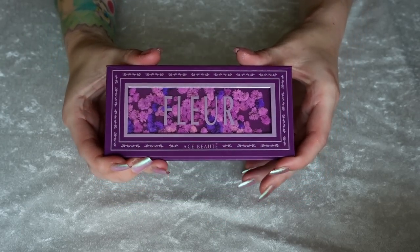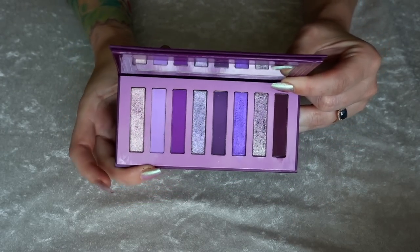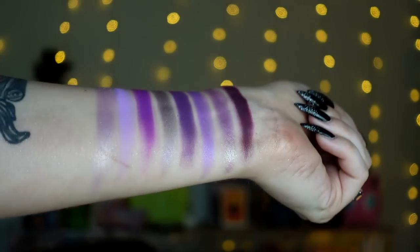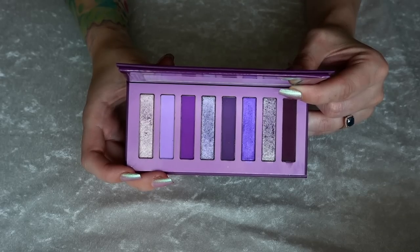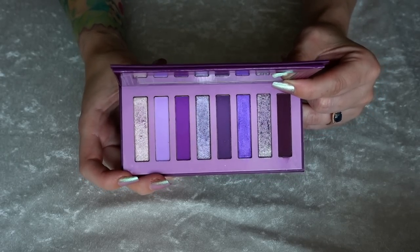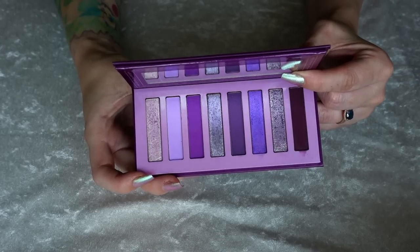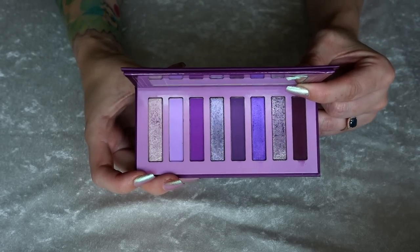Number 32 is the Fleur palette from Ace Beauté — part of that collection of little travel-sized palettes. I think this is really pretty. The shimmer formula in here is beautiful and the mattes blend beautifully. I love that we have a really good range of light to deep with the purples, and we also have different undertones of purples, so even though this is monochromatic, there's a lot you can do with it. I just didn't really feel like ranking it any higher because I don't gravitate towards monochromatic palettes very often. I think it's beautiful, but the other color stories spoke to me more.